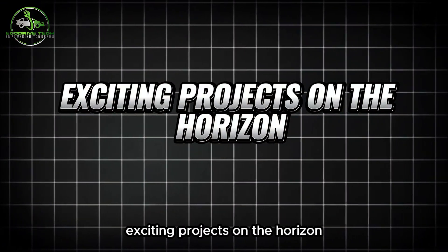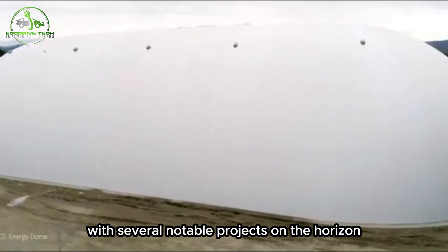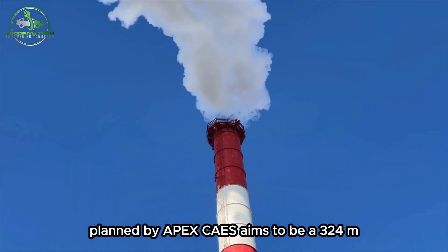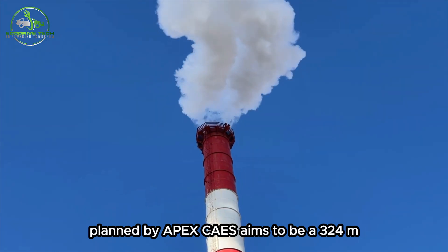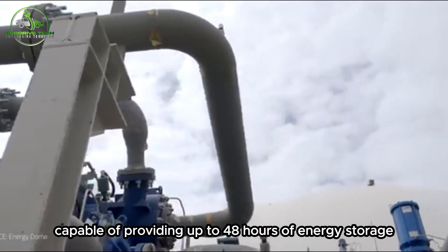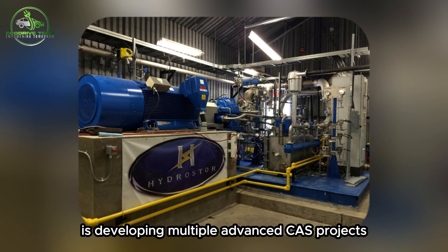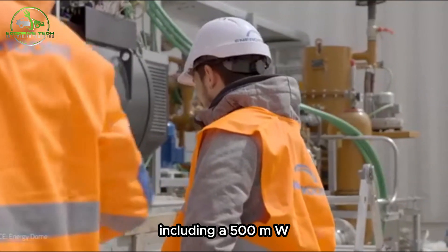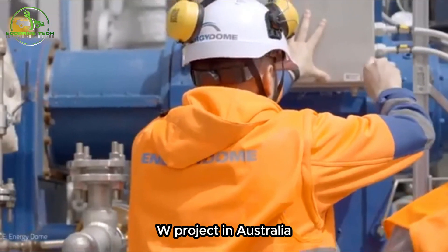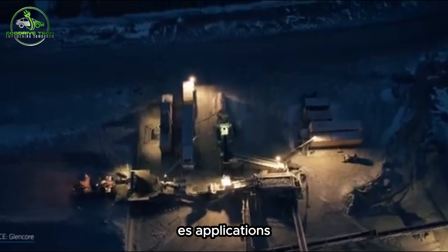Exciting projects on the horizon: The future of CAES appears promising with several notable projects underway. The Bethel Energy Center in Texas, planned by Apex CAES, aims to be a 324MW facility capable of providing up to 48 hours of energy storage. Meanwhile, Hydrastor, a Canadian company, is developing multiple advanced CAES projects, including a 500MW facility in California and a 200MW project in Australia, showcasing growing interest and investment in large-scale CAES applications.